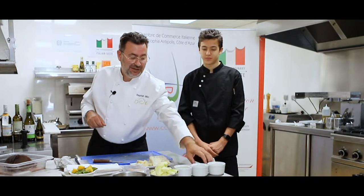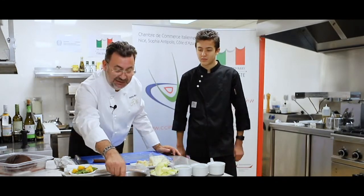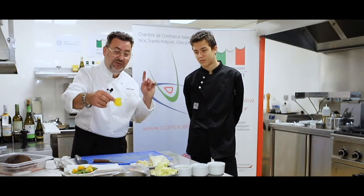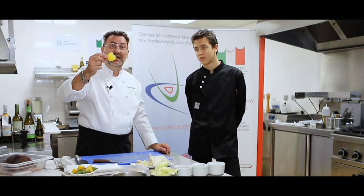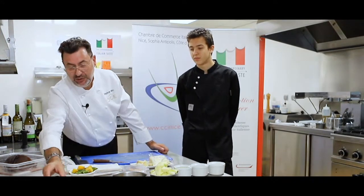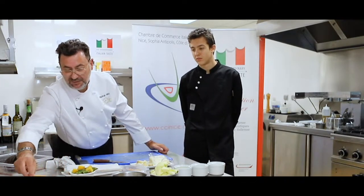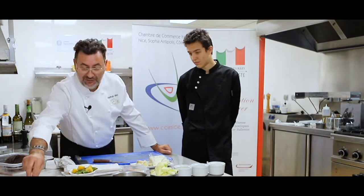On va faire une petite purée de pâtisson pour le côté décoratif. Ici j'ai commencé des petits pickles de betterave jaune — on va mettre le vinaigre, c'est la betterave jaune qui est dure et qui se mange comme ça. On a gardé quelques ingrédients pour faire les légumes avec de la févette et des petites chiarogènes, qu'on va simplement cuire avec du jus d'orange.